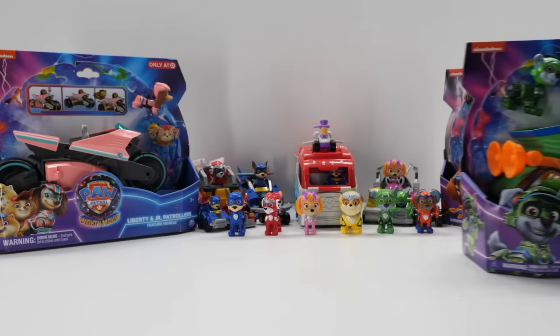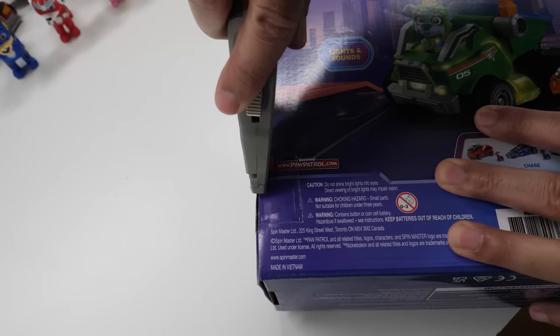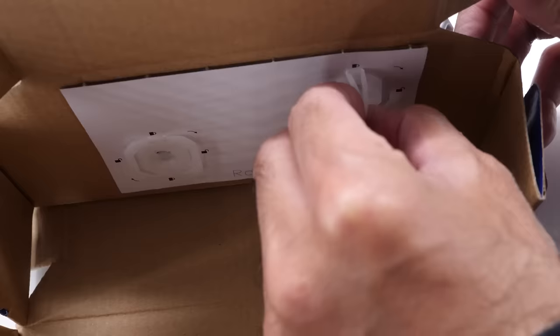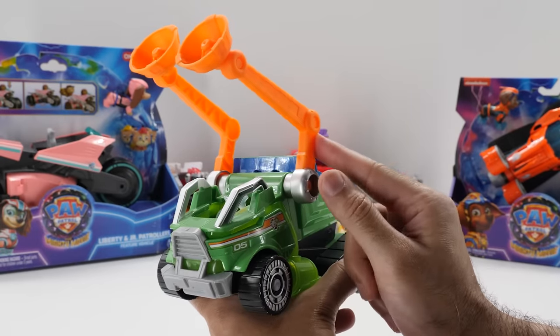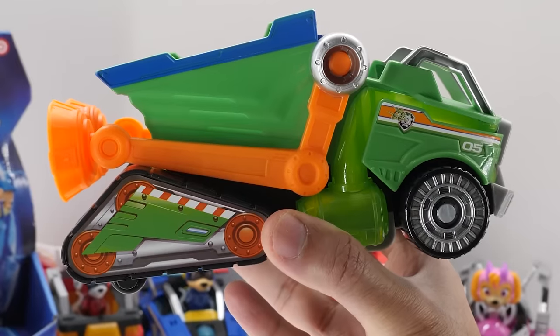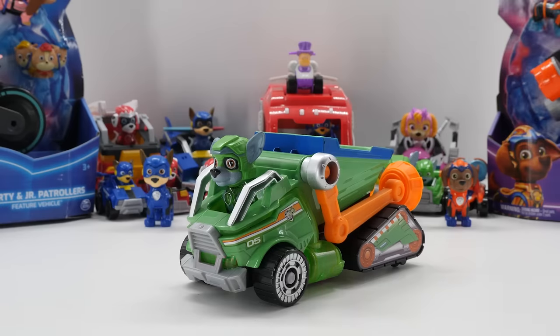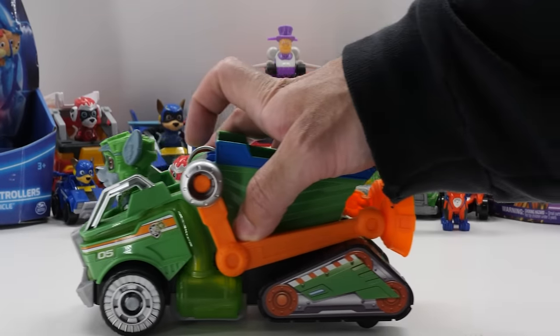Spanning 7 inches long, Rocky's Mighty Movie Recycle Truck looks cool in green, orange, and blue. It features authentic styling and details faithful to the movie. It has movable recycler arms for bringing your adventures to life. There's a storage area in the back to expand the play possibilities. Place Rocky in his recycle truck to activate lights and sounds. Push the recycle truck to hear sounds.